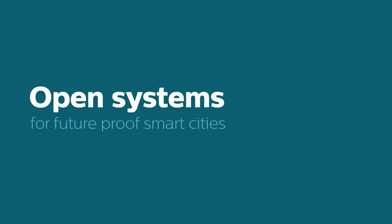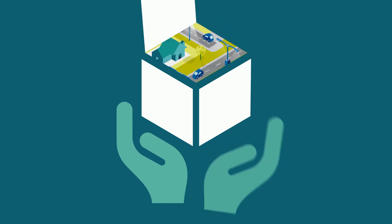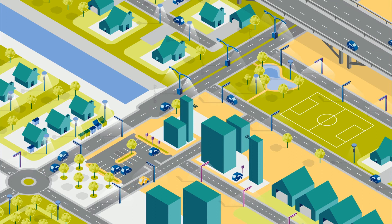Philips City Touch offers an open lighting management platform for future-proof smart cities. To extract more and more value from smart city services over time, you need an open systems infrastructure.